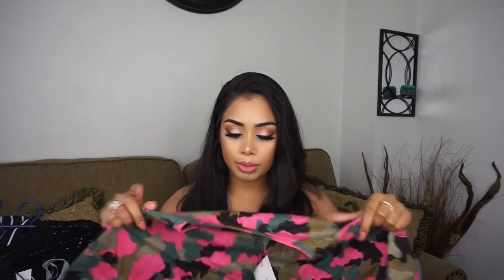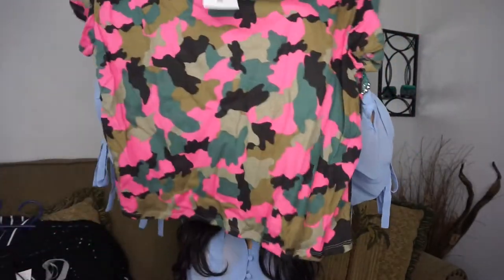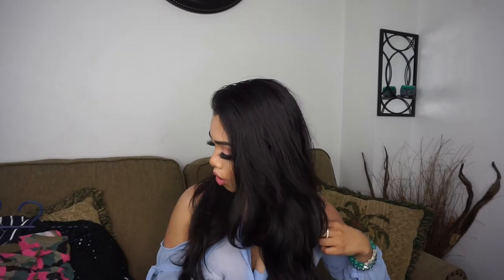Next is this top — I'm not really a big fan of it and it's probably going back. I thought it would be a nice fit but it wasn't. I got it in a size medium for $9.90. It's a camo print top — I really like the camo print but I don't like the fitting, it's just weird. So yeah, that's probably going back.